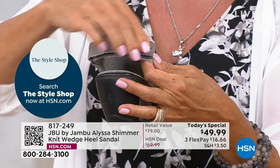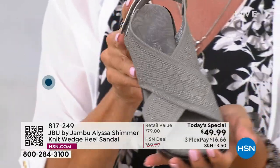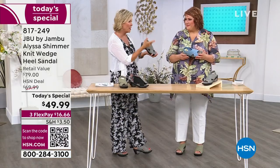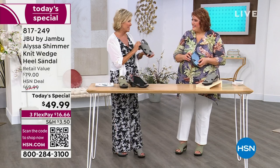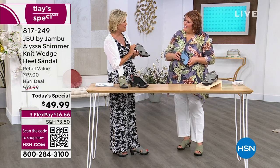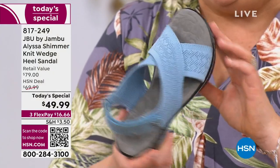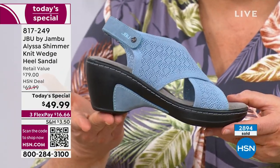Hook and loop closure on the back gives you the ability to make the fit and comfort your foot in every way possible. I've been with Jambu for almost two years — I had Jambu before I ever became part of the team. It was a time where I finally decided I need my feet to feel good. Jambu brought comfort, style, and fashion all in one, and the Alyssa delivers on every single level.